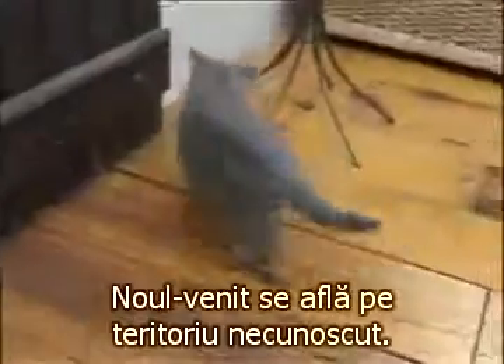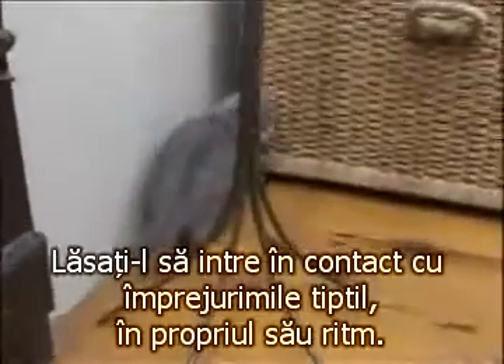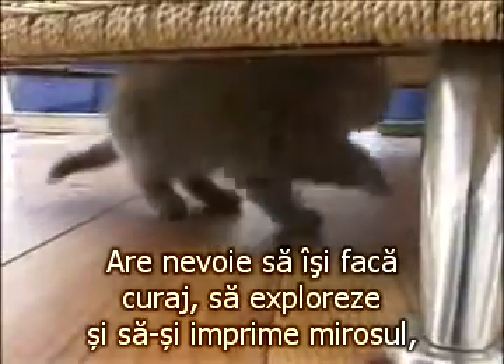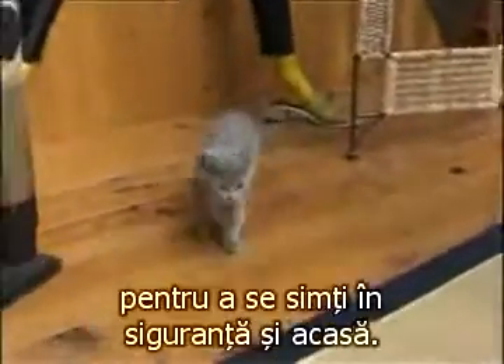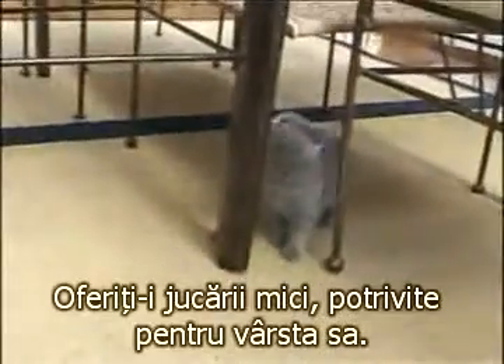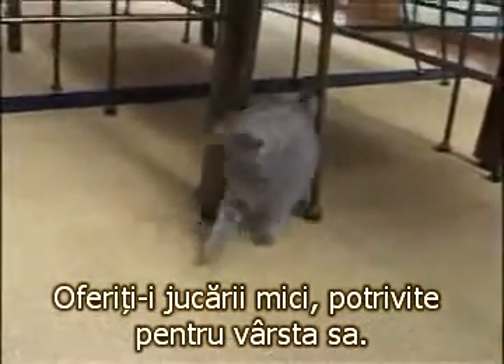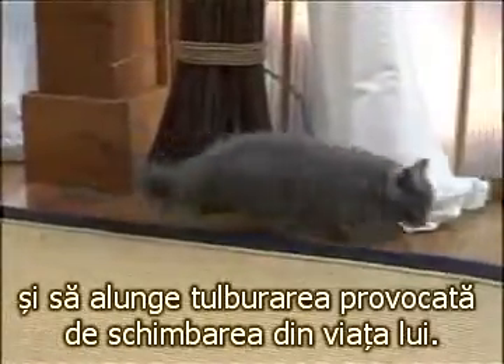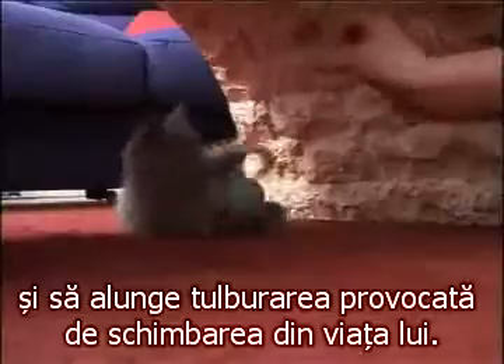The newcomer is in unknown territory. Let him take stock of his surroundings at his own pace. He needs to set off to explore and to imprint his smell in order to feel safe and at home. Show him his bed. Provide him with small toys that are appropriate for his young age — fun and games will quickly get him learning about his new surroundings and calm the disturbance caused by the change in life.